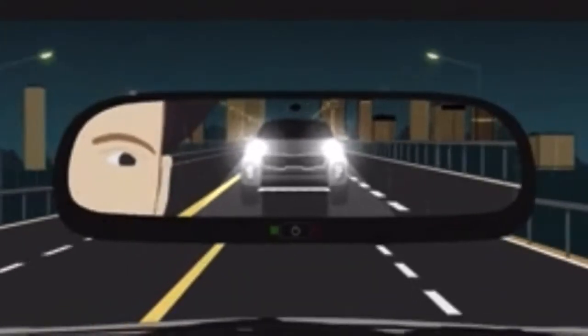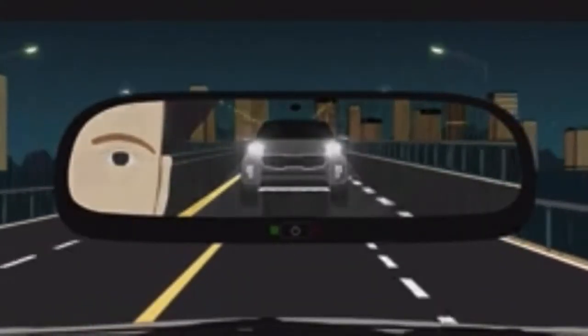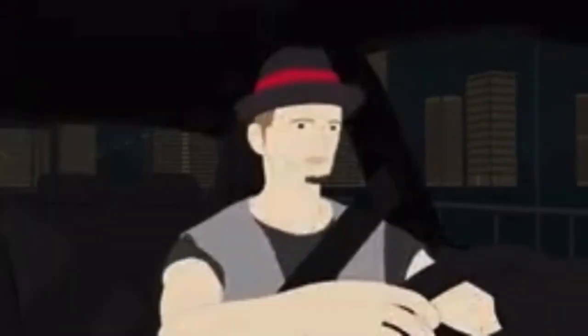Are you still worried about the interior rearview mirror lights at night? An ECM interior rearview mirror automatically adjusts by detecting the brightness from the headlights of the car behind you.